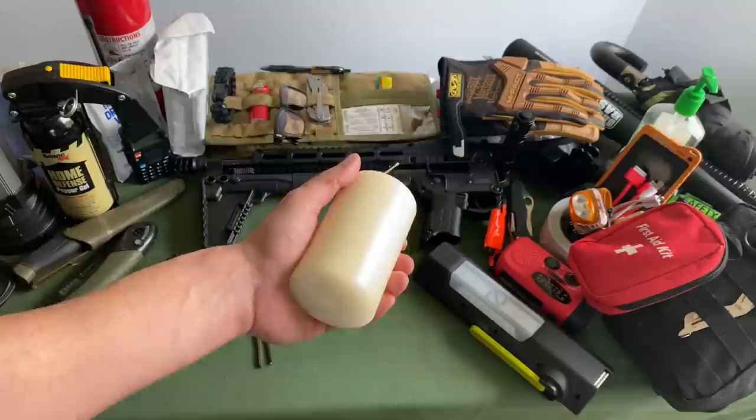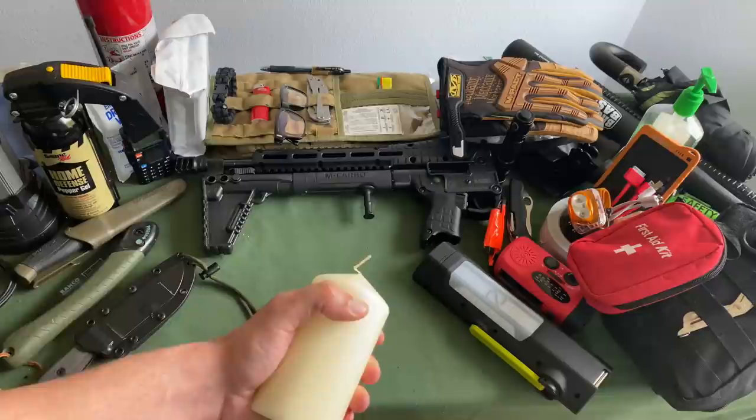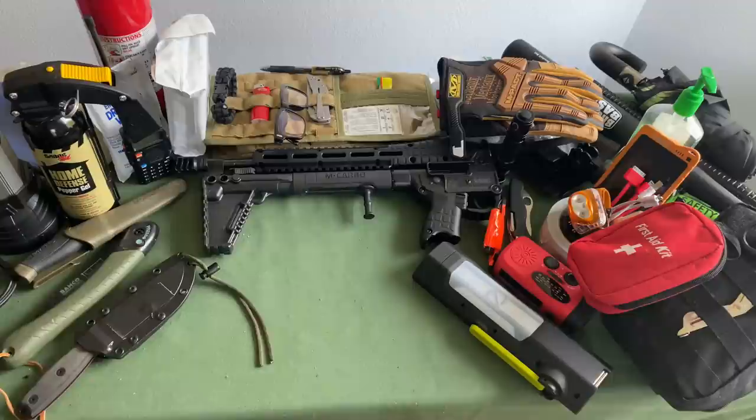It doesn't hurt to have a 36-hour candle — just so you're not draining your batteries all night. You can also get some minor warmth. If you've ever lost dexterity in your fingers, you know how quickly that ends up hampering your mobility and fine motor skills to the point where it's difficult to even use a lighter. Even just a small 36-hour candle to help warm your fingers or give you some light would be helpful.